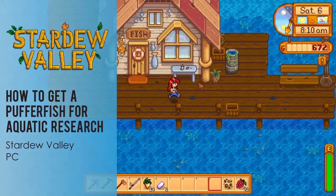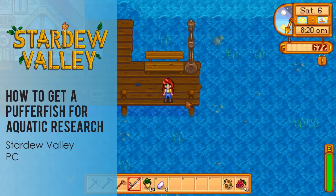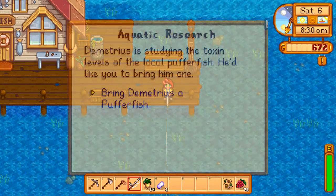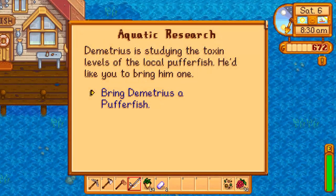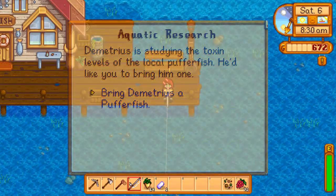Hey it's Red Lace and today I'm going to show you how to get a puffer fish for the mission Aquatic Research in Stardew Valley on the PC. This mission is given to you during year two from Demetrius. Demetrius is studying the toxin levels of the local puffer fish and he'd like you to bring him one.